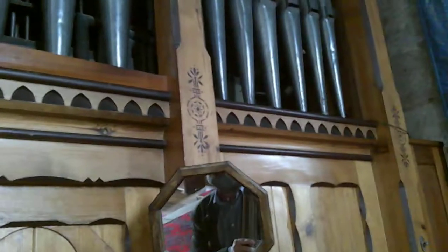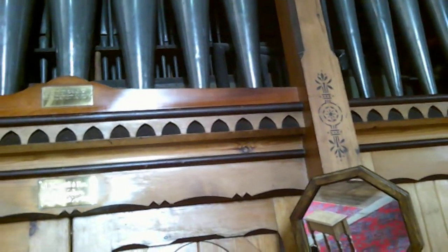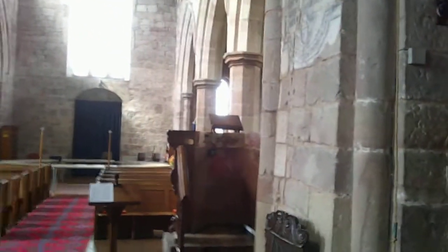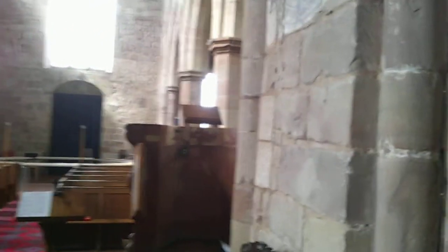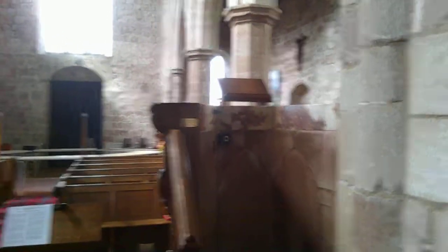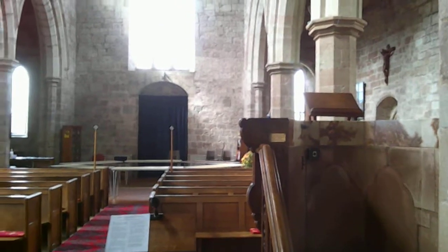The organ is Victorian, perhaps even early 20th century — by Banfield and Son, Birmingham, 1876. Inside the pulpit, you can see the top part is alabaster. There are some alabaster quarries not very far away, so it's local stone, but it's good local stone and it looks impressive.